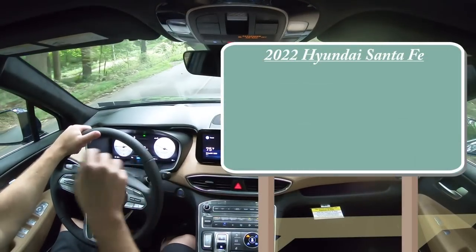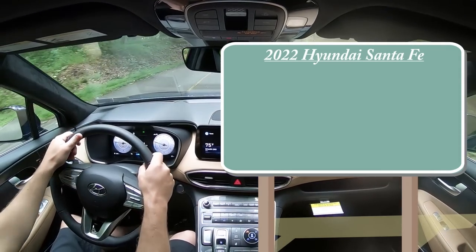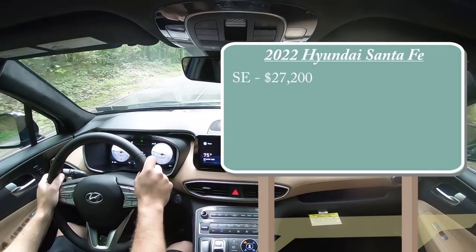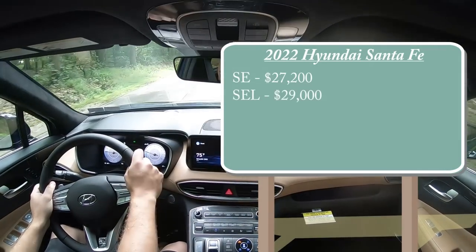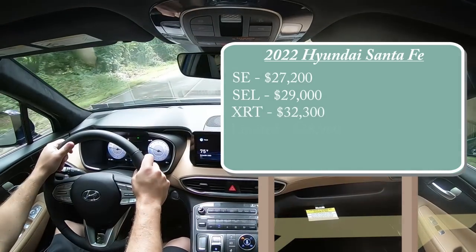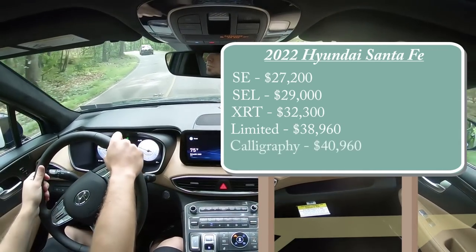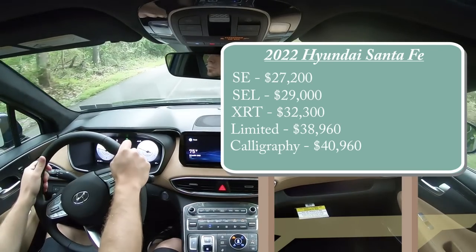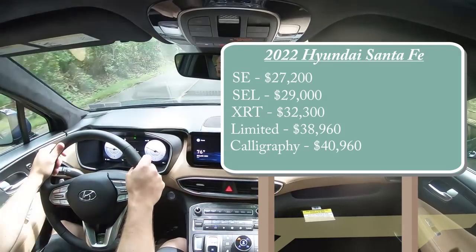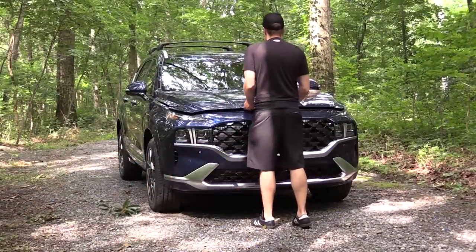There are several trim levels for the 2022 Santa Fe, including a new one for this model year. The SE starts at $27,200; SEL at $29,000; the new XRT at $32,300; Limited at $38,960; and the Calligraphy at $40,960. Those are front-wheel-drive prices — add $1,700 for all-wheel drive on any trim.